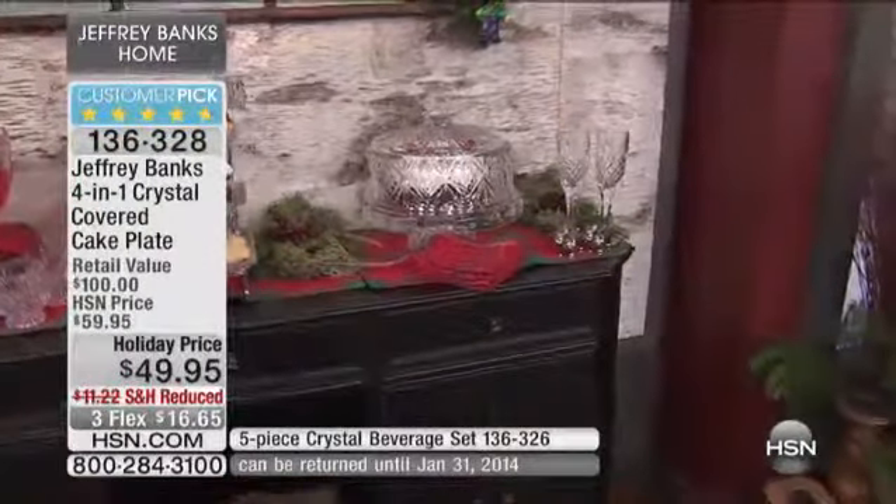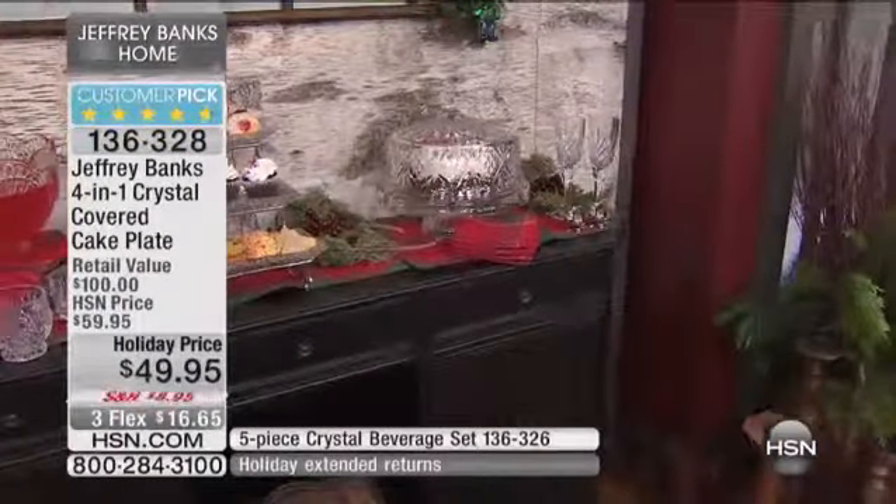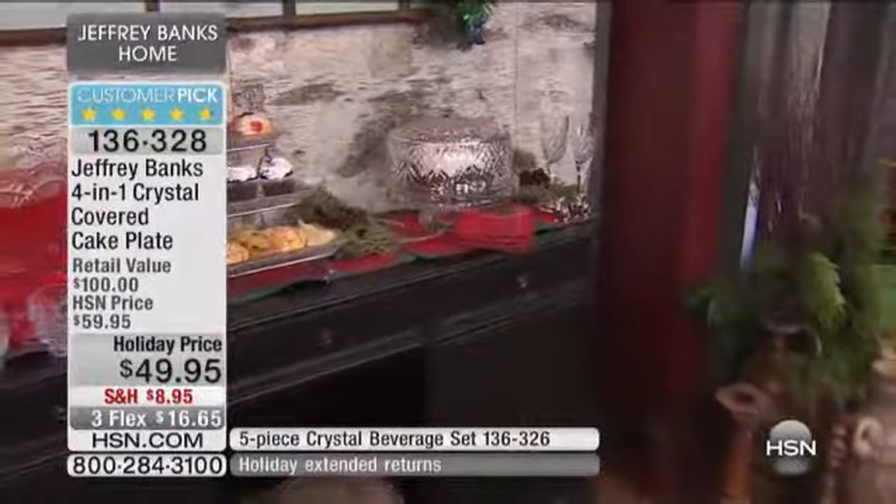Jeffrey, we have an update — it's sold out. With everyone on the phone line, the beverage set has about 95 left, so they will be gone real fast.